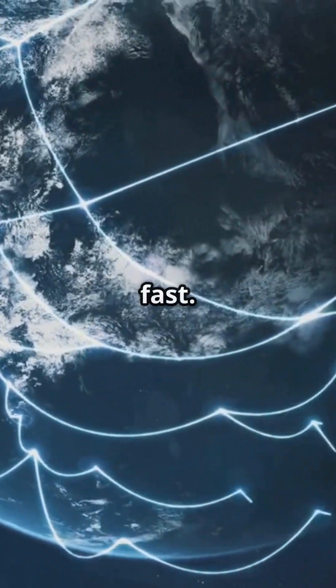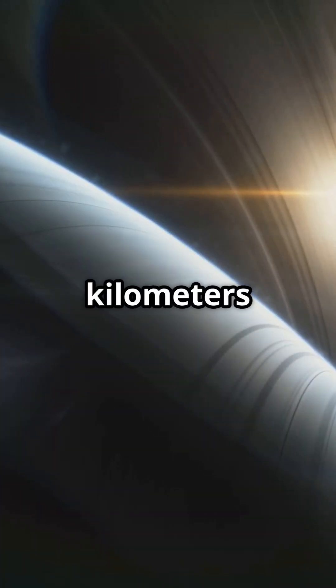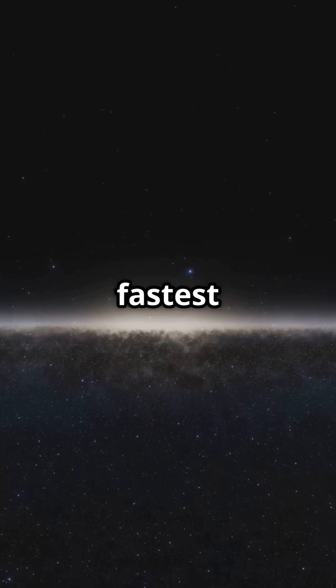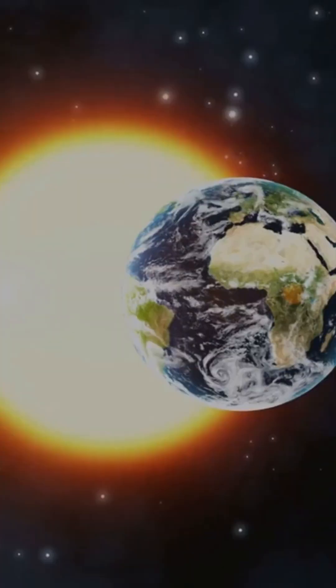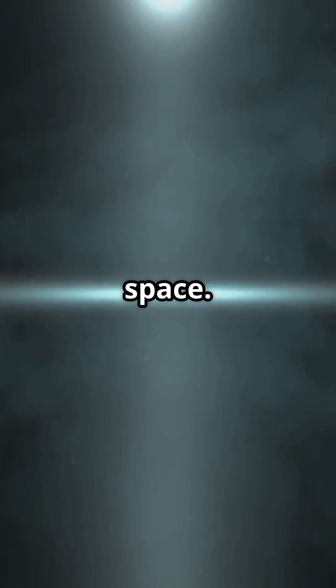How? It travels really fast. Light from the sun travels at a speed of about 299,792 kilometers per second — that's nearly 300,000 kilometers per second. It's the fastest thing in the universe. This speed is known as the speed of light, and it's constant in a vacuum, like space.